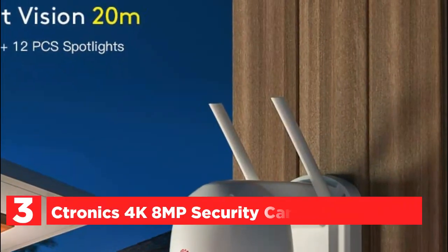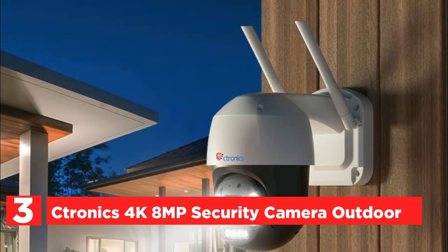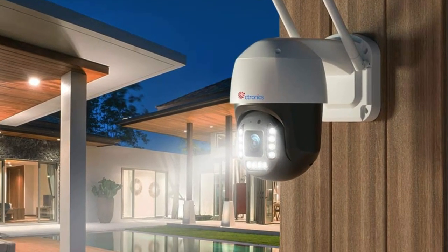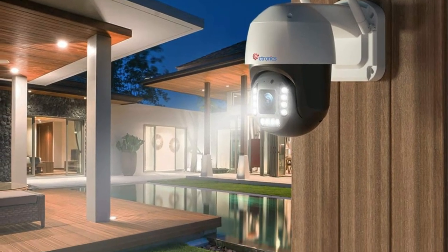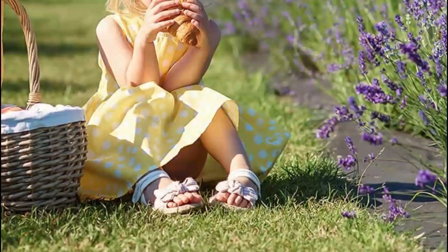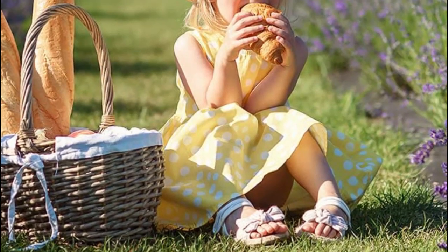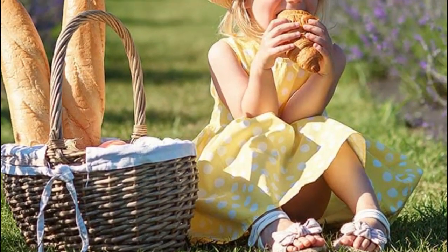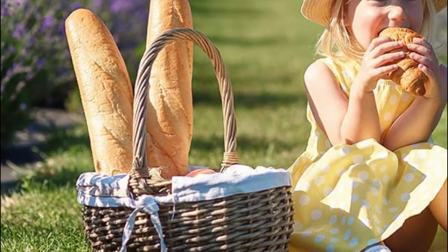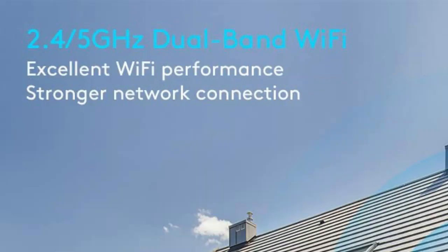Item number 3 is the Tronix 4K 8MP Security Camera Outdoor. This outdoor security camera boasts ultra-clear 4K 8MP image resolution in both live streaming and playback modes, providing a crisp 3840x2160p display that's 1.6 times clearer than 5MP. With its 355-degree pan and 90-degree tilt functions, the Tronix app allows you to monitor every corner of your home. It features human and vehicle detection, significantly reducing false alarms caused by animals or shadows.